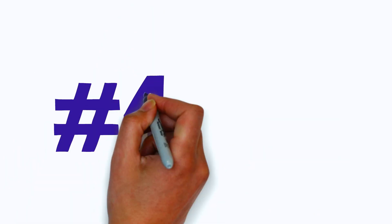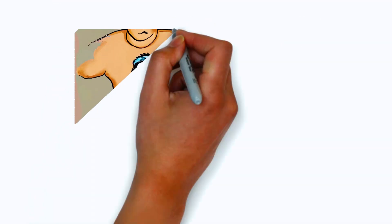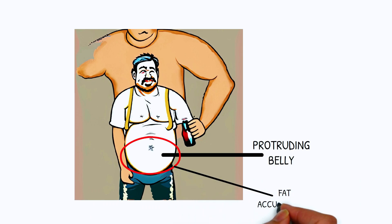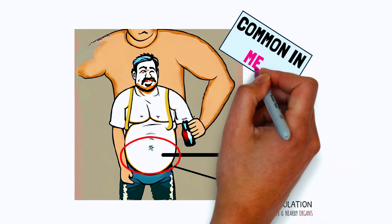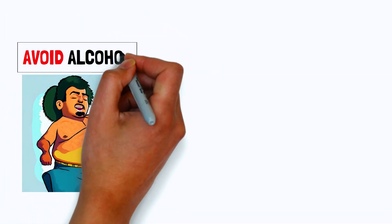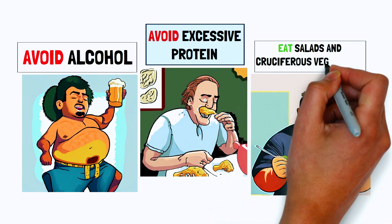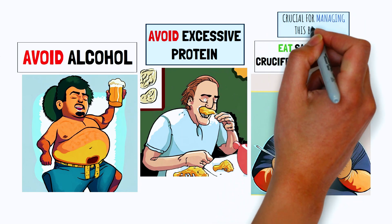Body type number four: the liver body type. The liver body type presents as a protruding belly due to fat accumulation around the liver and nearby organs. It's common in men. Avoiding alcohol and excessive protein while incorporating salads and cruciferous vegetables is crucial for managing this body type.